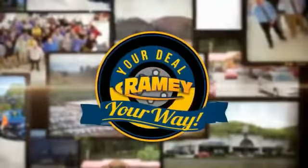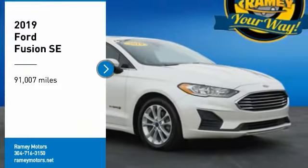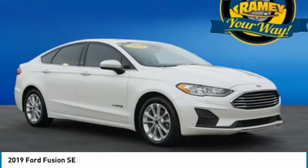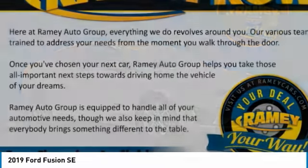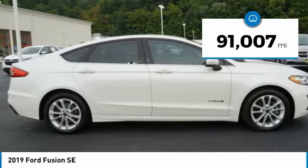When it's raining, it's your deal, your way. Come test drive the 2019 Fusion. You can have both impressive power and great economy in a Fusion. This vehicle has less than 95,000 miles.